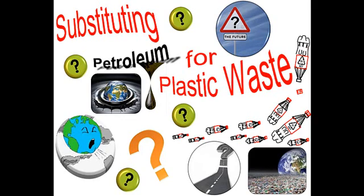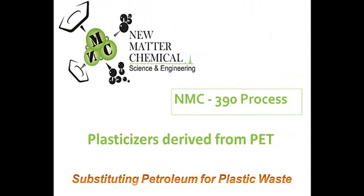Our company is focused on substituting petroleum for PET plastic waste in producing plasticizers. By doing this, we will be able to help save the planet and make a profit. My name is Natalia Rios, and I am here to tell you about our technological development, NMC390, that produces plasticizers from PET plastic waste.